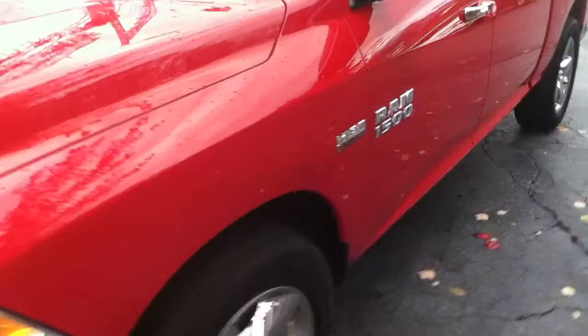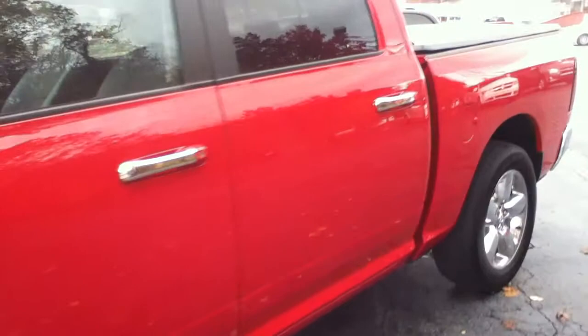Very clean crew cab, so you have an extended cab area. Power seat on the driver side with lumbar control. You've got your power locks, power windows, power mirrors, and automatic headlights.